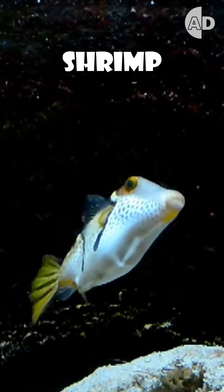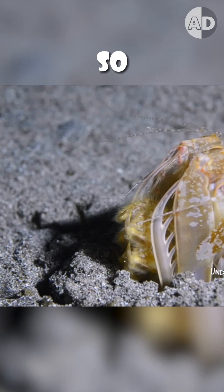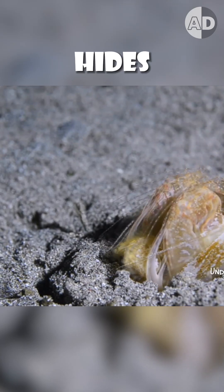This is the world's deadliest punch. It's the spear mantis shrimp, and unlike the smasher mantis shrimp, it's an ambush hunter. It preys on fish that can quickly swim away, so instead of chasing them, it hides in its burrows and waits for the perfect moment to attack.